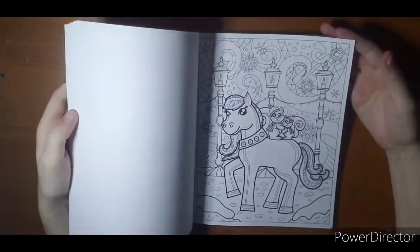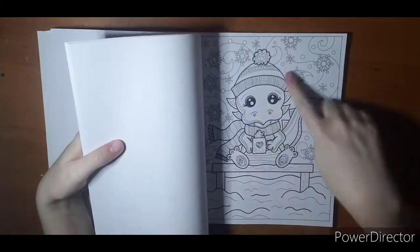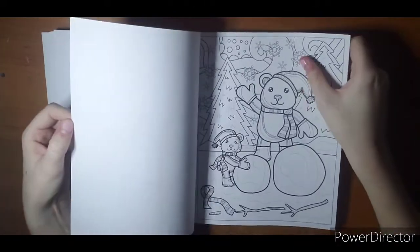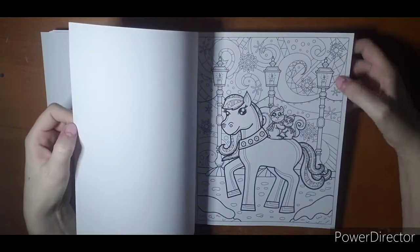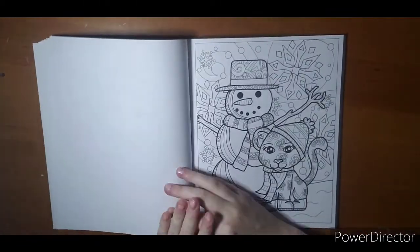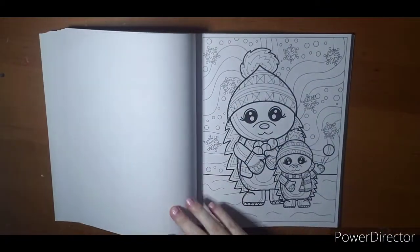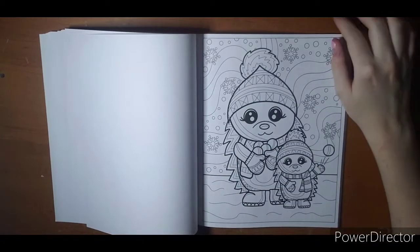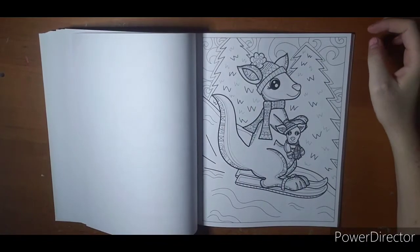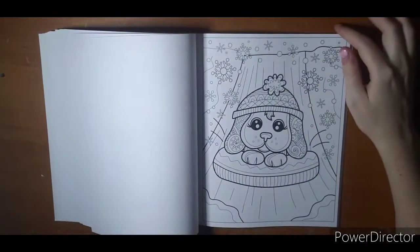The only thing I am kind of noticing about the book so far is the background on a lot of them are the same — more swirlies with the snowflakes. That might be something that drives me a little crazy, just because I have a hard time coloring the same thing repeatedly. That's why I'm not good at patterns or mandalas. But I think if I try the washout method it won't be so bad.